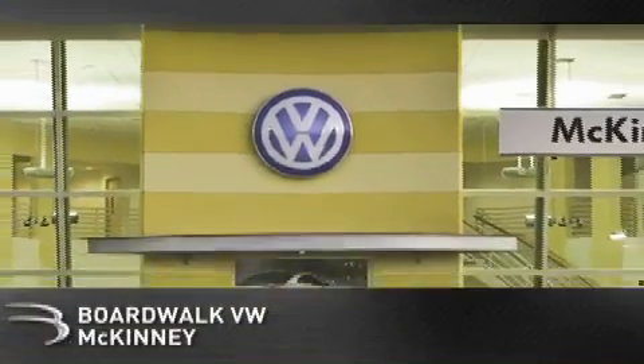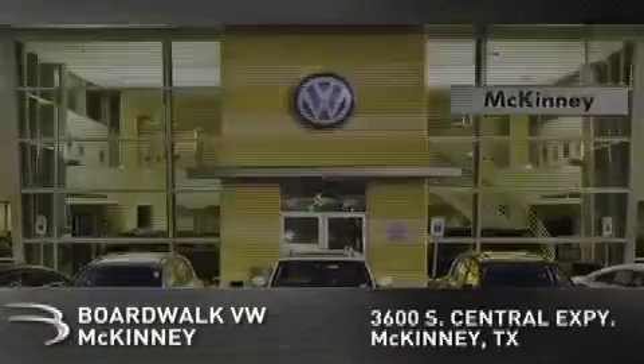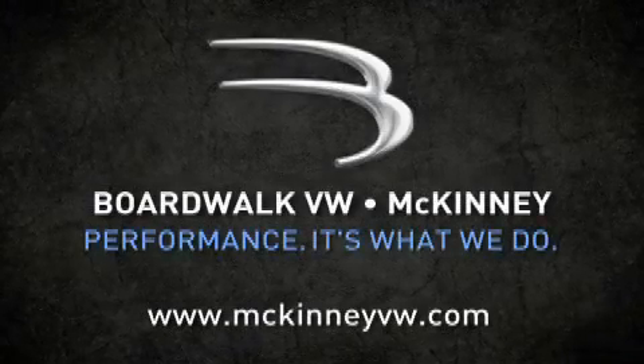Boardwalk Volkswagen McKinney is conveniently located at 3600 South Central Expressway in McKinney. Come experience the boardwalk difference today. When you think boardwalk, think performance. It's what we do.